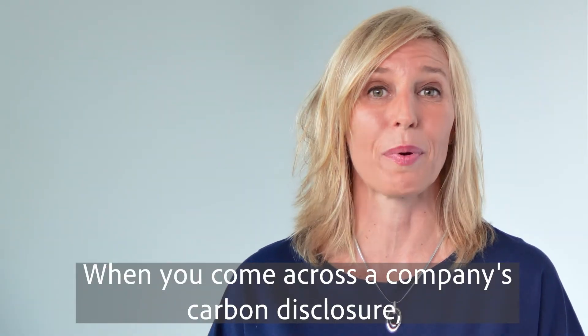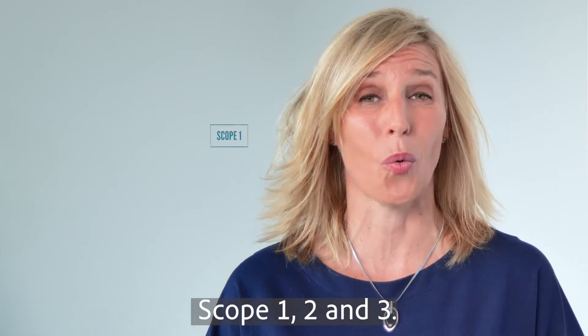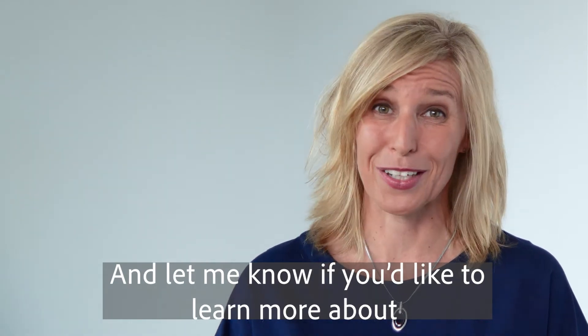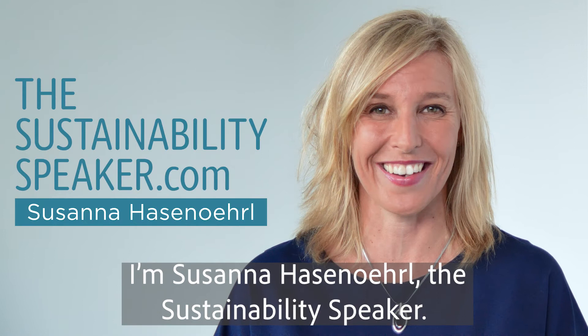When you come across a company's carbon disclosure, do ask whether it includes scope one, two and three. Thanks for joining, and let me know if you'd like to learn more about business climate matters. I'm Susanna Hasenell, the sustainability speaker.